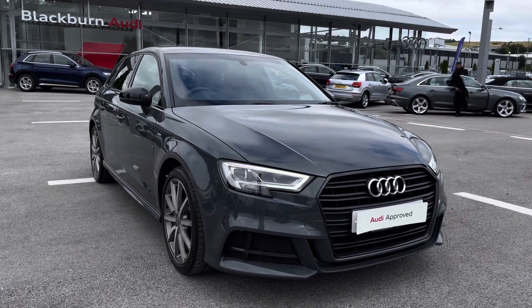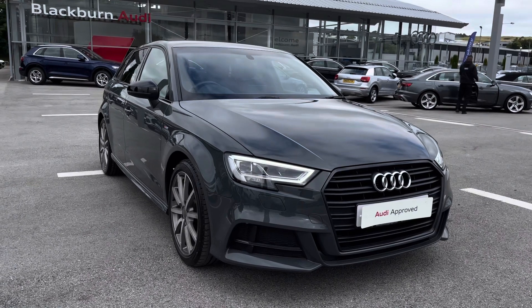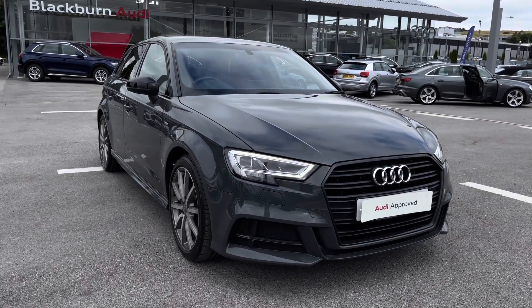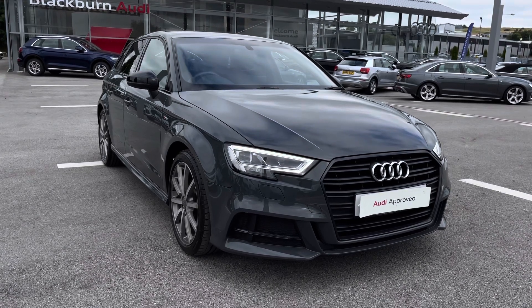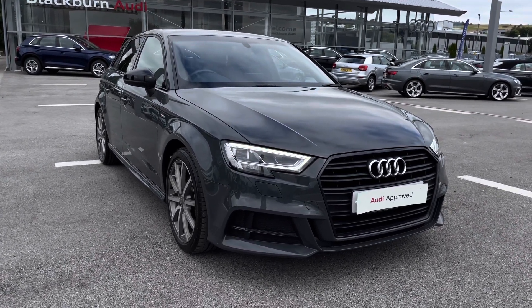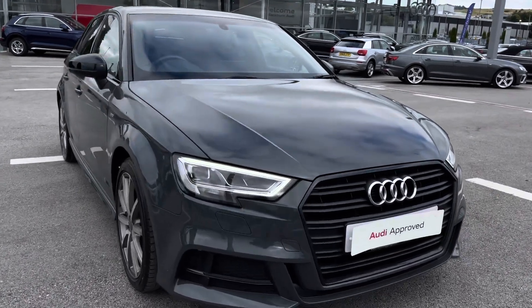Hello and welcome to Blackburn Audi. My name is Chloe and today I'm really excited to show you this Audi Approved A3 Sportback Black Edition 1.5 petrol engine which we have in stock. It gives off 150 PS and I'm going to start by giving you a 360 tour around this beautiful vehicle.